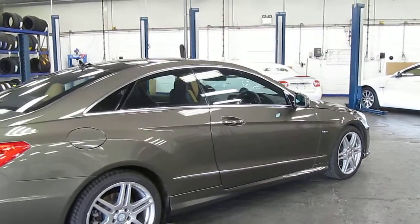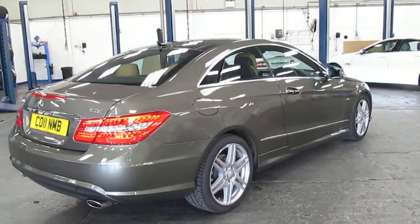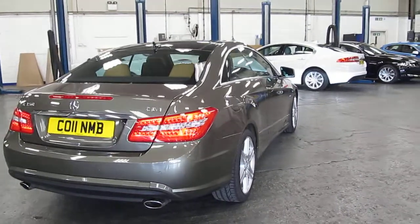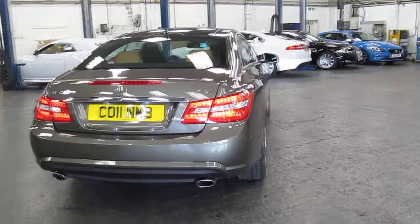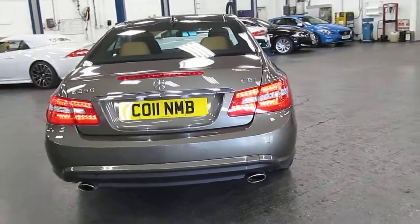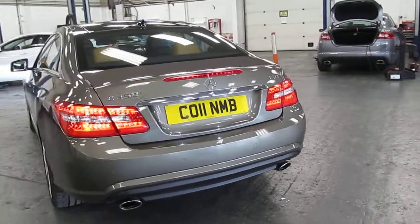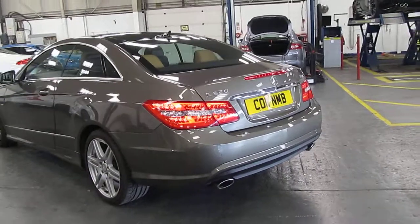The colour is described as grey metallic with a beige or tan sports leather trim inside. It's currently got a cherished registration number on it, but by the time you see the video we'll be well on the way to having that removed, put on retention, and it will have the original 11 plate back.